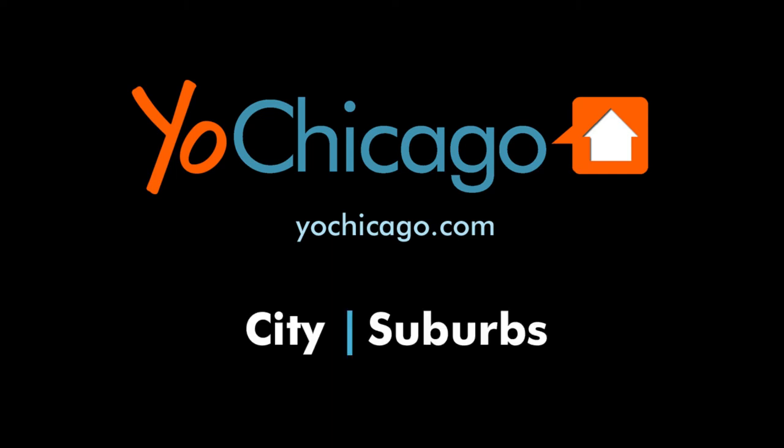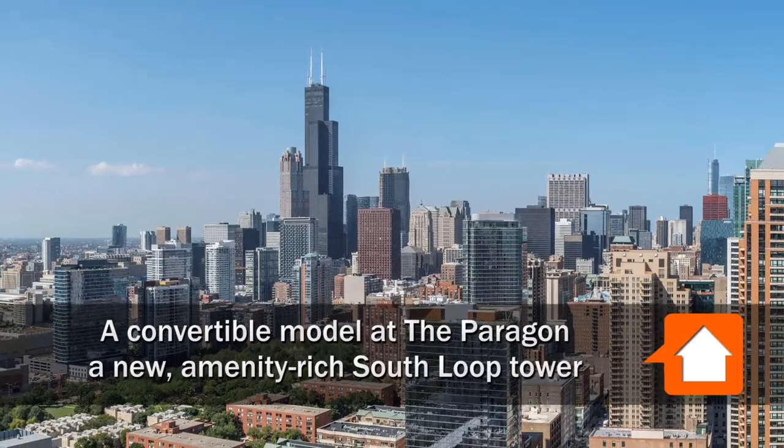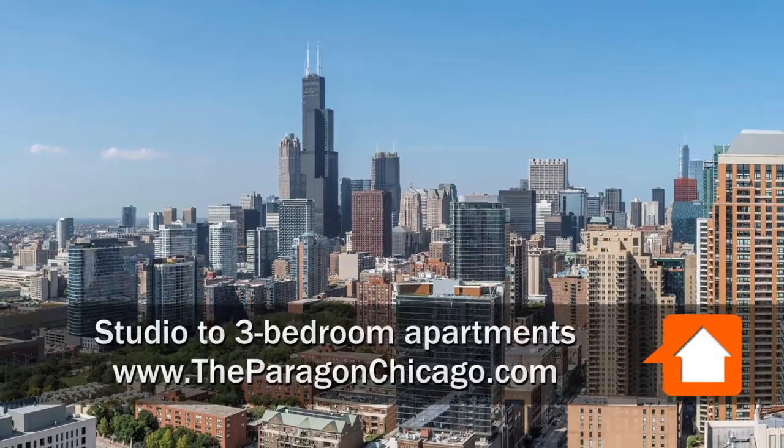This is Joe from YoChicago.com. I'm on Michigan Avenue in the South Loop at the Paragon, a new amenity-rich, architecturally distinctive tower.